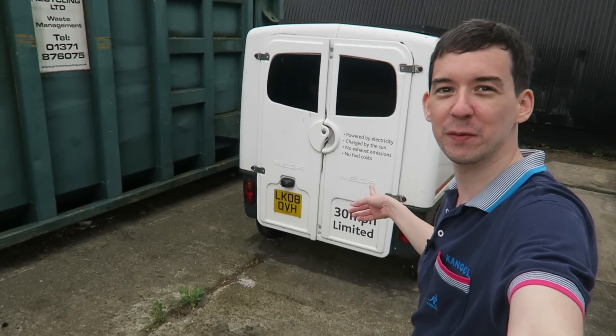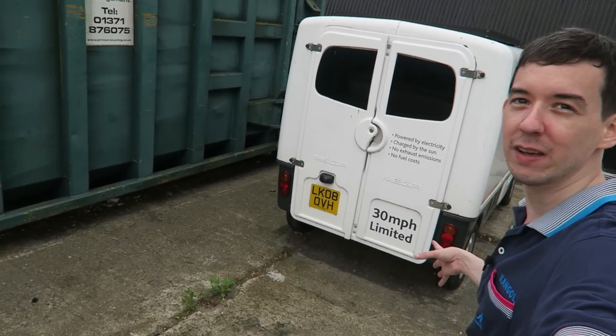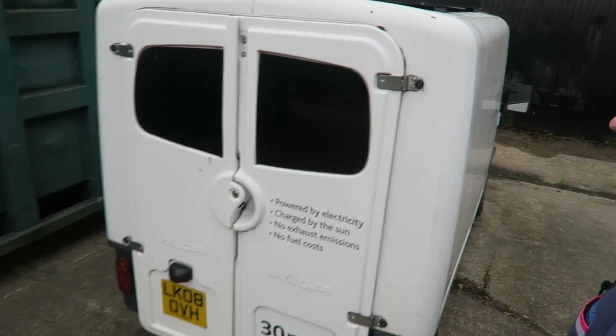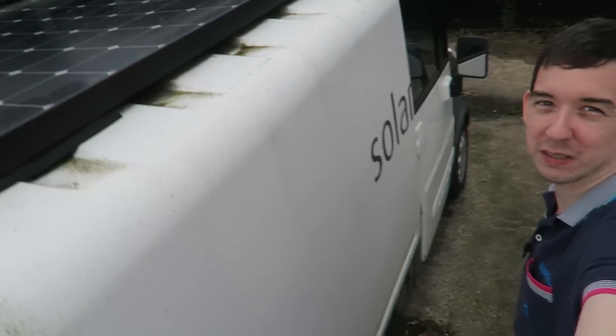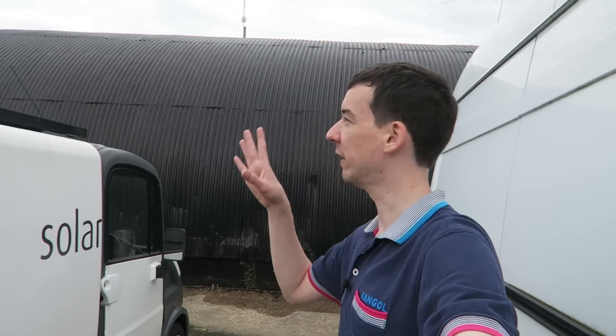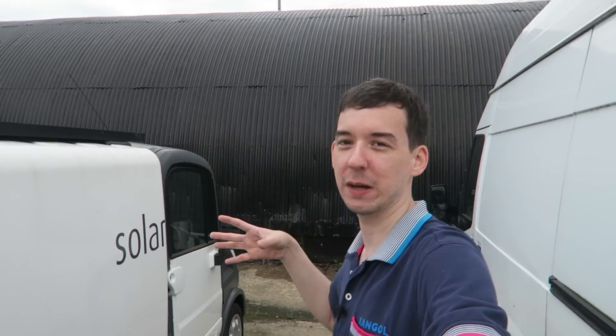Look what I've just run into — it's a little van and it's powered by electricity. Not only is it electric powered, but they've actually got a solar panel on top which I assume is charging the built-in batteries. I don't imagine it's running just from that panel because from the size of it, I'm guessing it's only like 80 watts or 100 watts.